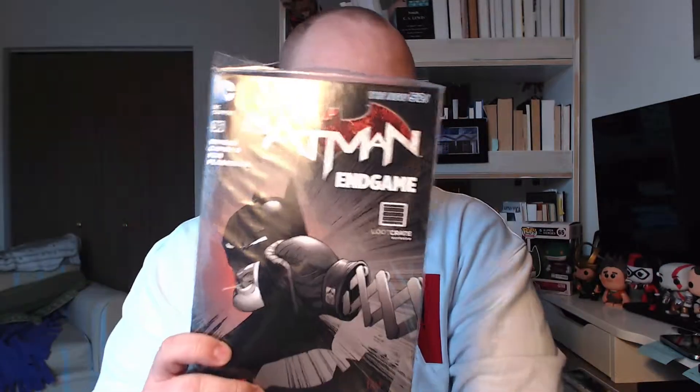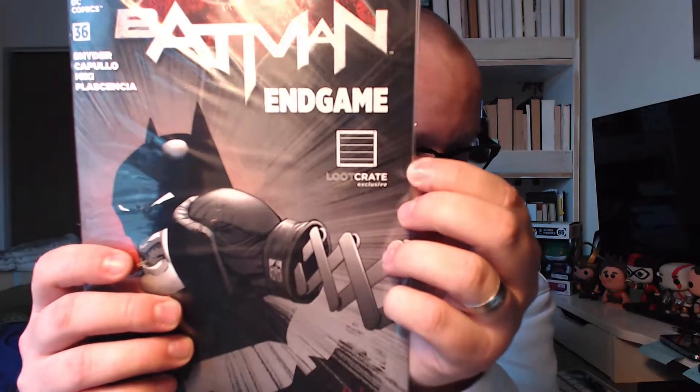Next, we have — this is the last thing. We have a Batman comic book: Endgame. It is a Loot Crate exclusive. If you are interested in these, you can probably find them on eBay. Or if there's something in here that you're not curious about, let me know — maybe I'll get it to you. It says bonus free digital copy of the first three chapters of Batman Arkham Unhinged. We'll open this bad boy up at a later date, but there's the comic.